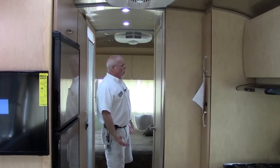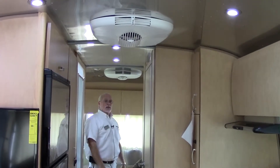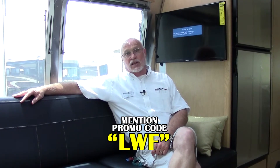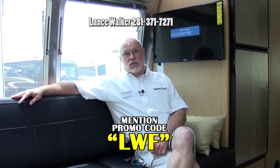This unit is also a 50-amp unit and has two air conditioners, which provides plenty of air conditioning in the summers. Thanks for looking at the Airstream Flying Cloud — it's a fantastic unit, not too big, not too small, easy to pull, and a great camper. For a special price, use promotion code LWF when you call or go online. You can reach us at hwhrv.com or call 281-371-7271. Lance Walker — thanks again and have a great day.